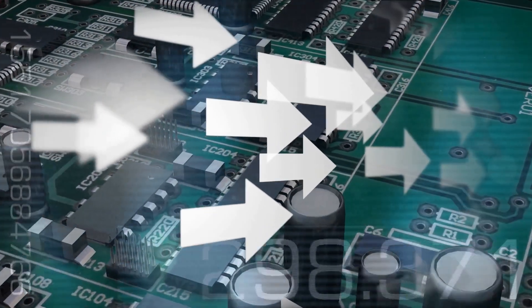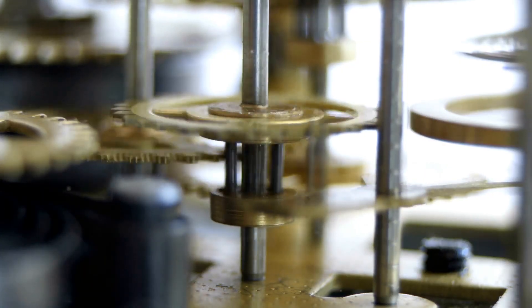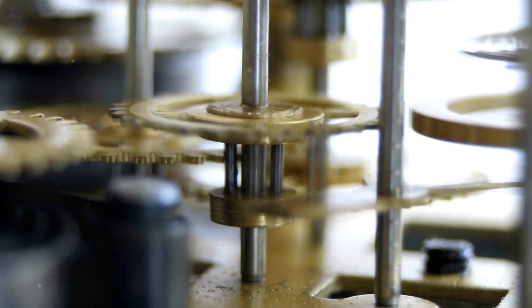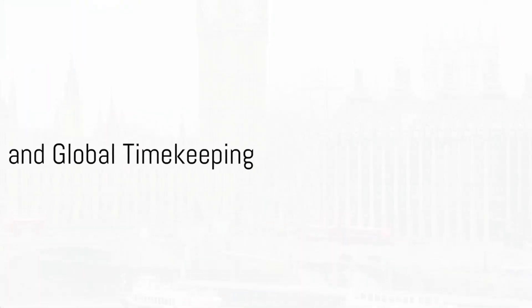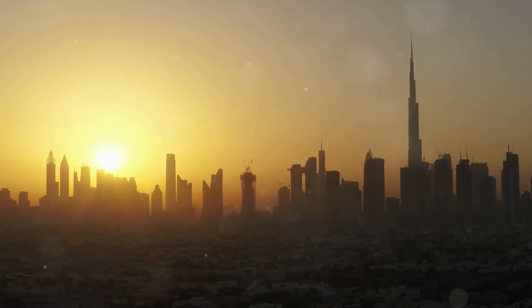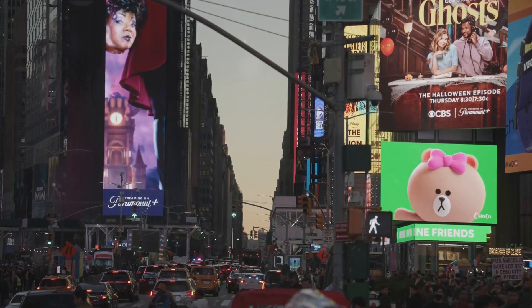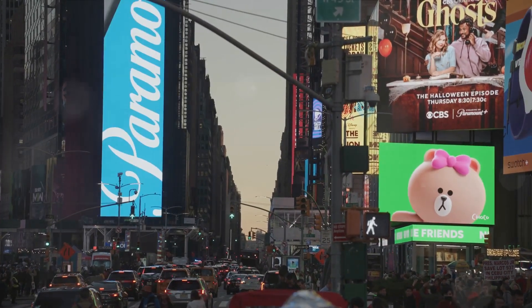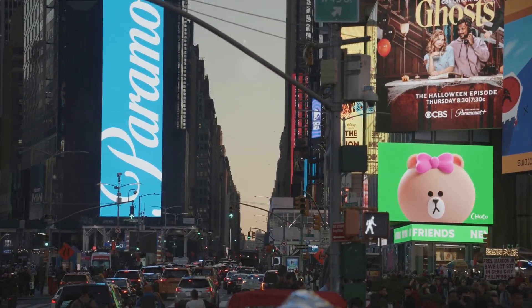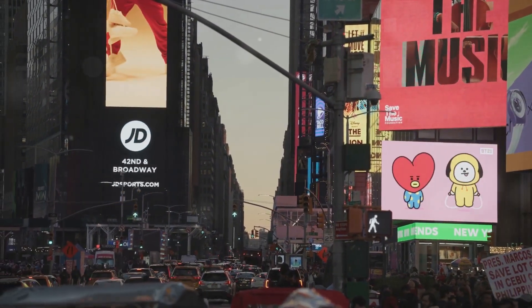Their journey through time was more than an adventure — it was a lesson in understanding and appreciating the intricacies of time. And so the time-traveling ticks continued their exploration, ready to unlock more time-telling tales. Our time-telling duo then journeyed across the globe. Their mission? To unravel the mystery of time zones and global timekeeping. Just imagine: while it's breakfast time in London, it's already lunch in Dubai, and folks in New York are still tucked in their beds. Fascinating, isn't it? This is all because our planet is divided into 24 time zones, each representing a different hour.